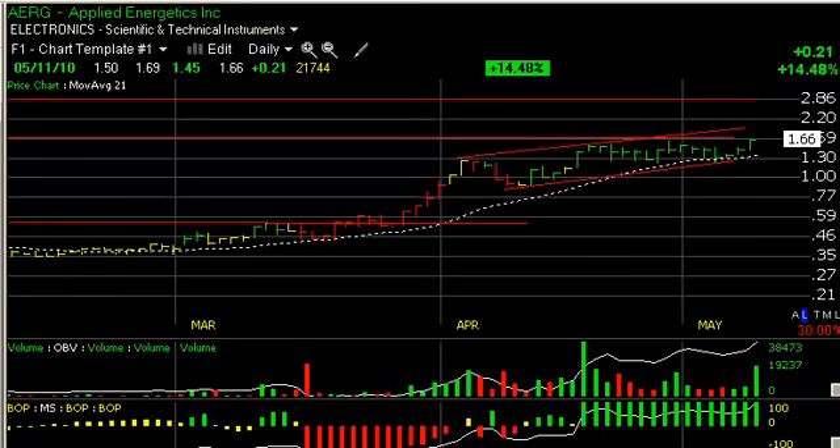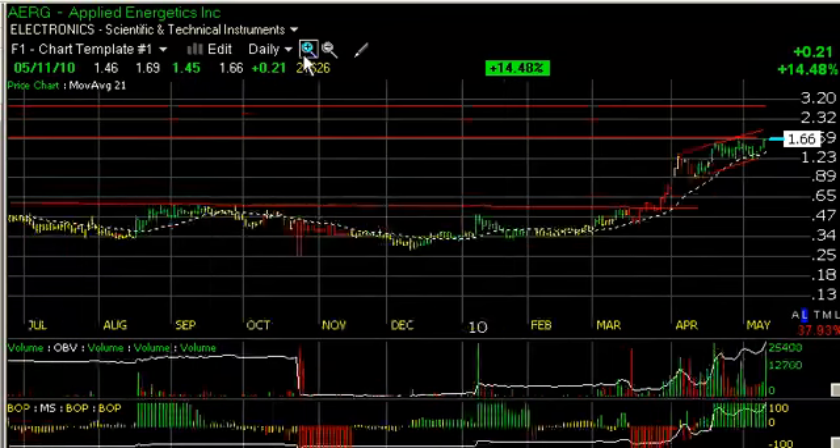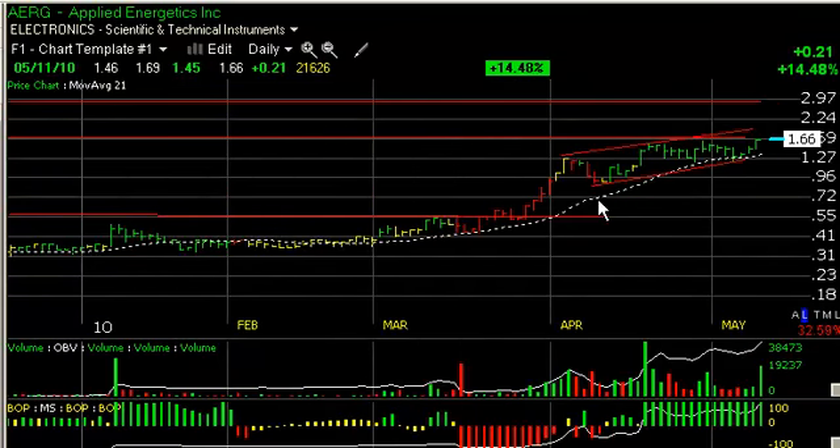Applied Energetics, AERG, looking pretty good here. Broke out of a nice little base over the last eight months at the end of March and began a new rising channel. A nice early advance with good technicals. As technicals improve, the stock jumped another 21 cents, up 14.48 percent today on the heaviest volume in three weeks, and it appears to want to break out across lateral pressure resistance in this zone here.